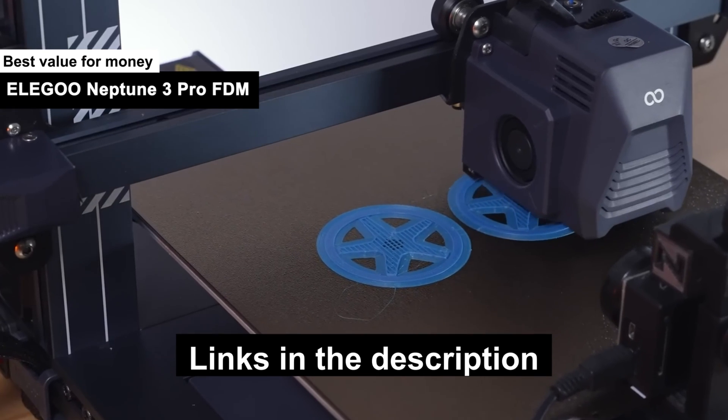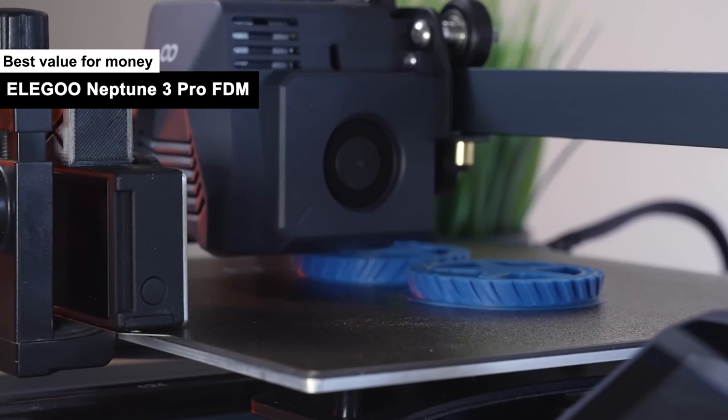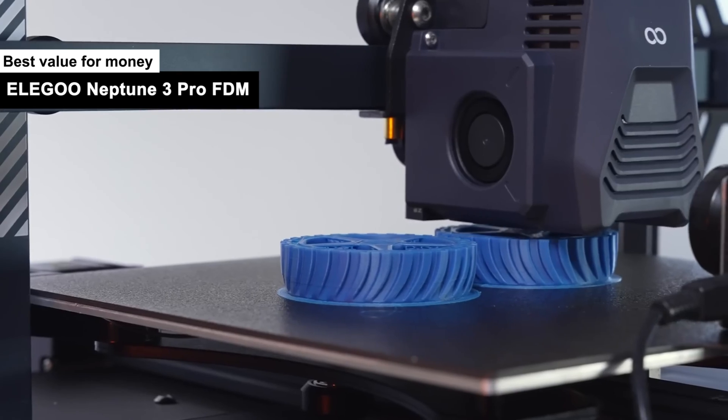Perfect for the budding entrepreneur, or the 'I-just-want-to-print-fun-stuff-without-selling-a-kidney' kind of person.